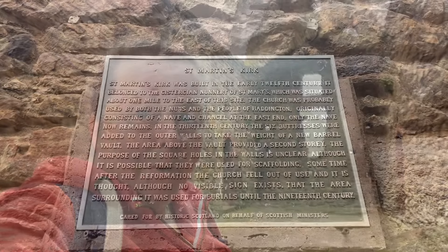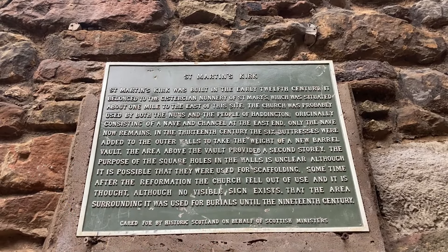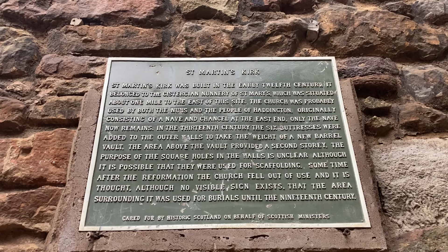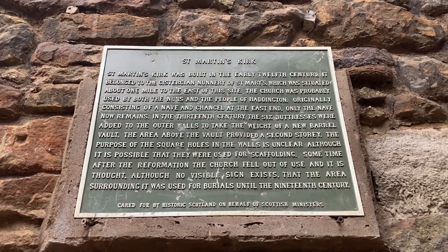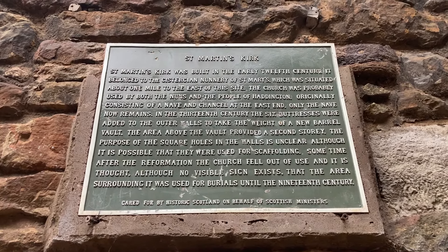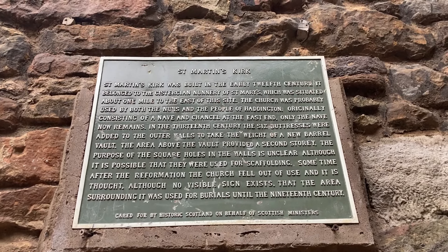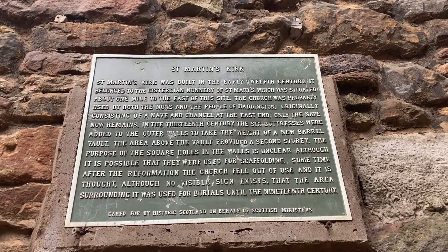I'd like to have a wee look at the information board on the wall and then have another wee explore. The sign's a bit high up in the wall, and plus I'm also a bit on the short side. So the holes in the wall that I thought might be small windows may have actually been used for scaffolding — possibly when they were doing work to create the second story.